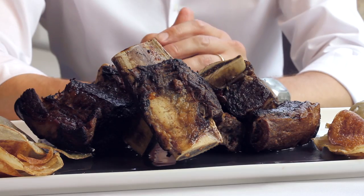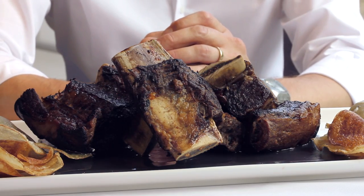I remember us as a panel of judges tasting this on the final day and we all concurred on just how amazing it is — the tenderness, the combination of the fat and the beef.